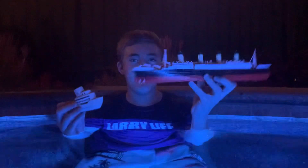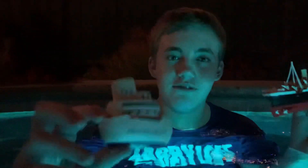Hi guys, it's Larry from Larry Life, and today I'm here with my Larry Jacuzzi with my Titanic commercial model and something really cool that I forgot I even had until I just looked tonight — this cool little Princess cruise ship model. How cool is this? That's awesome.